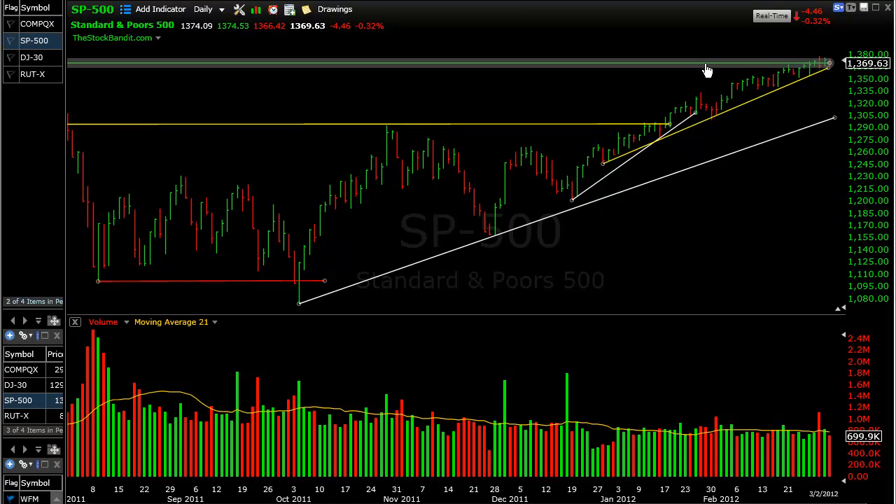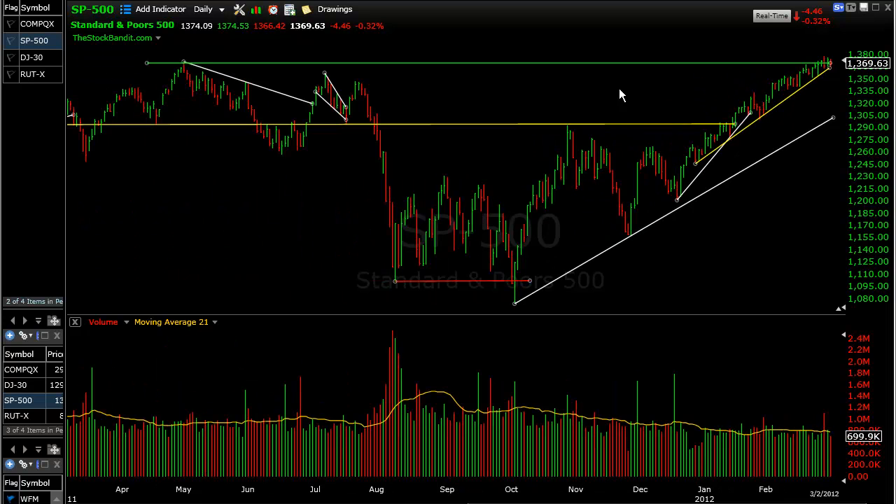For the S&P 500, 13.70 is still the magic number. This was the May 2nd high from 2011 — the night the Bin Laden news broke — and we topped out there at 13.70. We have yet to reclaim it until this past week, and yet we're not really able to get free and clear of it. In fact, on Friday we finished about half a point beneath that 13.70. By the way, if you're not watching this on full screen in the 720p setting, go ahead and switch to that for higher quality. But 13.70 is still the magic number for the S&P.